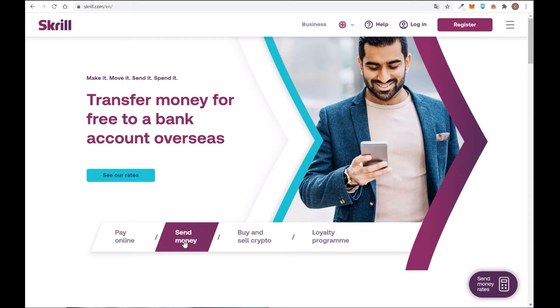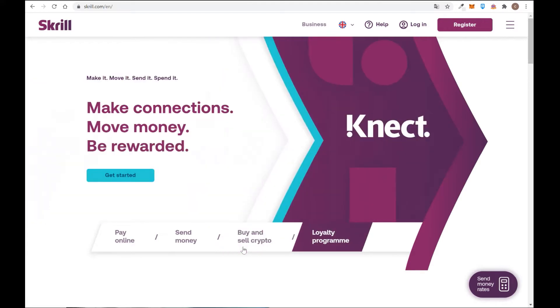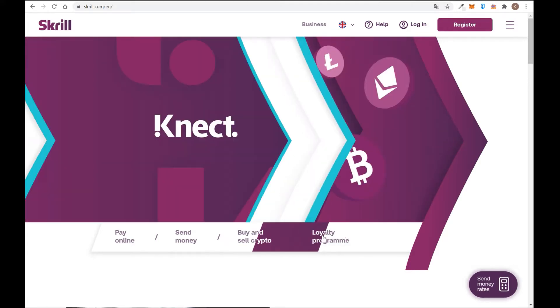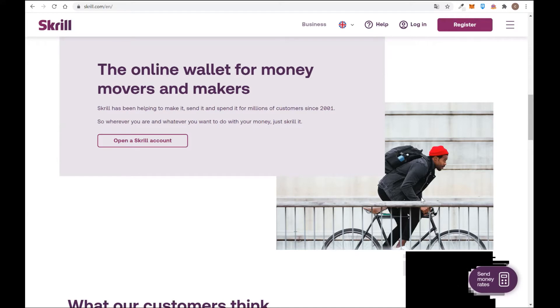For example, if you invest money on eToro or another type of broker, you withdraw money from your broker to your Skrill account, and then from Skrill you can withdraw that money to your bank account wherever you are watching the video. This website works in almost every country around the world, with some exceptions. They also introduced the possibility to buy and sell cryptocurrency, and it has a loyalty program where you can earn points and exchange them for money.